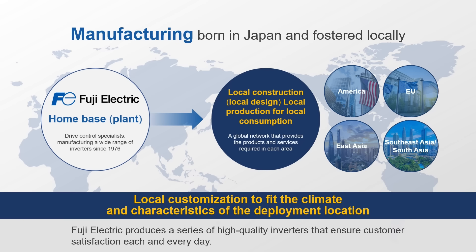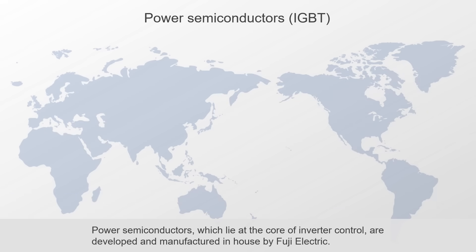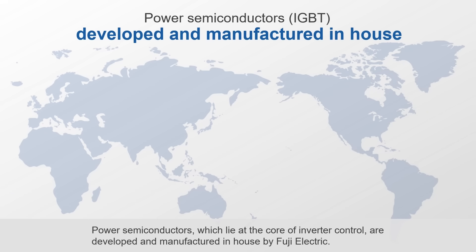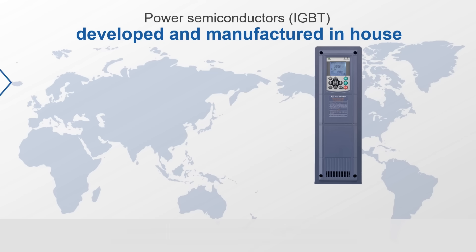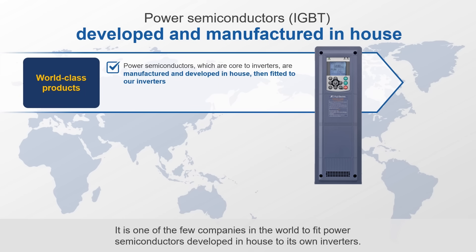Fuji Electric produces a series of high-quality inverters that ensure customer satisfaction each and every day. Power semiconductors, which lie at the core of inverter control, are developed and manufactured in-house by Fuji Electric. It is one of the few companies in the world to fit power semiconductors developed in-house to its own inverters.